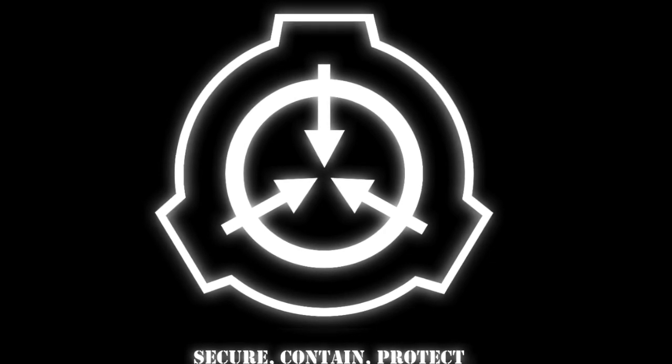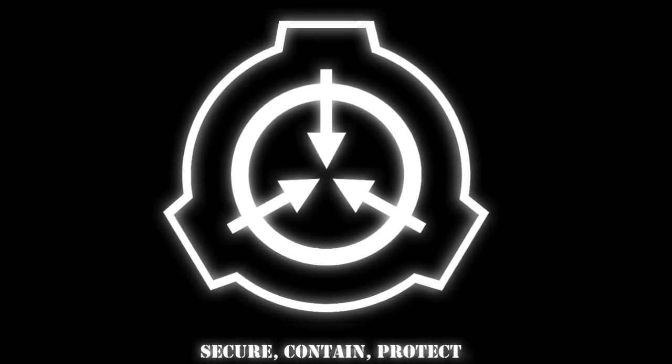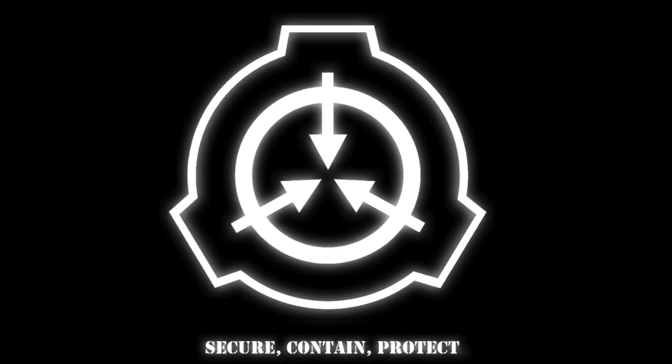Warning! Any non-authorized personnel accessing this file will be immediately terminated through re- kill agent. Scrolling down without proper memetic inoculation will result in immediate cardiac arrest followed by death. You have been warned. Memetic kill agent activated. Continued life signs confirmed. Removing safety interlocks.